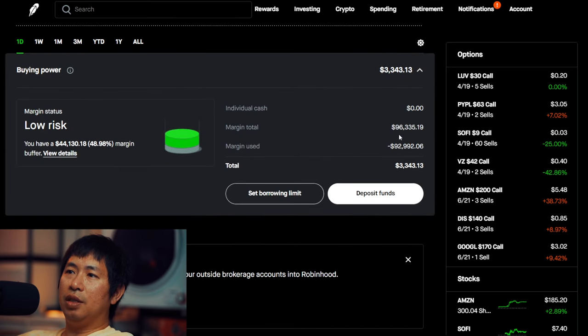Margin used is at $96,335.31 on $92,992.06, so that leaves me with about $3,000 in buying power. Margin status is low risk.